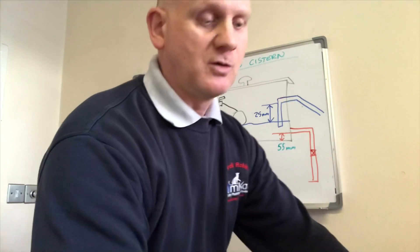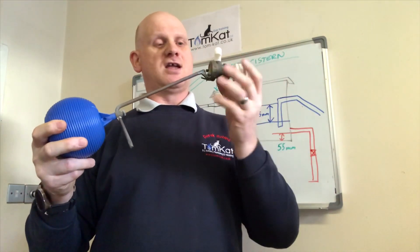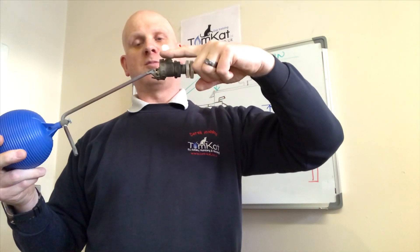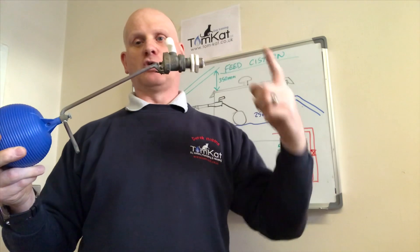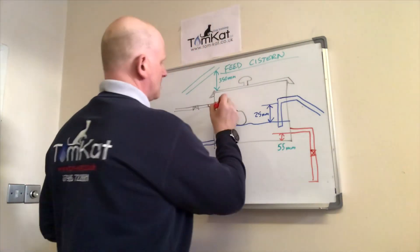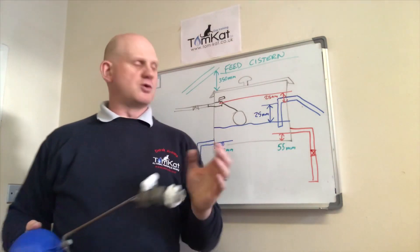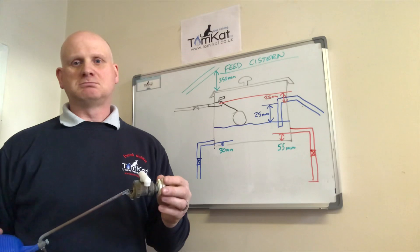This is a Part 2 float operated valve - this is the way it goes into the F&E or the system. This is where the water comes in from the mains and this is where the water is going to come out. From the centre line of the valve to the bottom of there we've got a 25mm air gap - that stops the water being sucked back into the cold drinking water main. The overflow on the other side is also from the centre: the spillover level will be a minimum of 25 millimeters. We're always protecting the cold water main - we don't want this dirty water, if it was an F&E system, back into the drinking water. It's all about back siphonage.